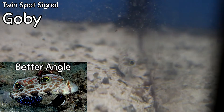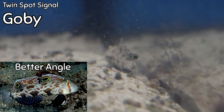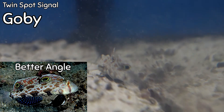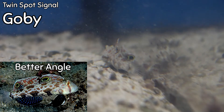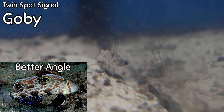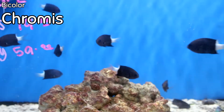This would be a Cyanogobius biosolatus, or the Twin Spot Signal Goby. This has long been a very popular goby in the hobby because it is a fantastic sand sifter. It does need a little bit larger tank just because of all the things it needs to get out of the sand to stay healthy, but it is a really cool goby.